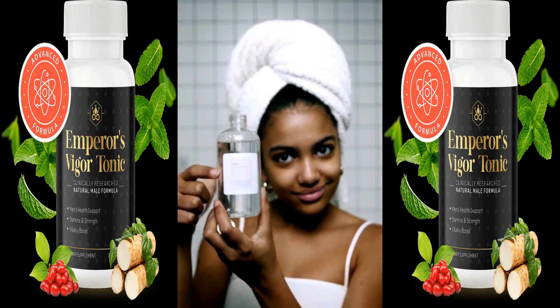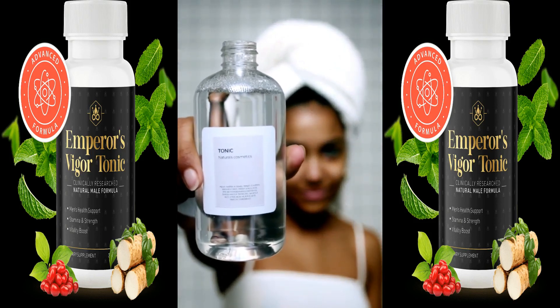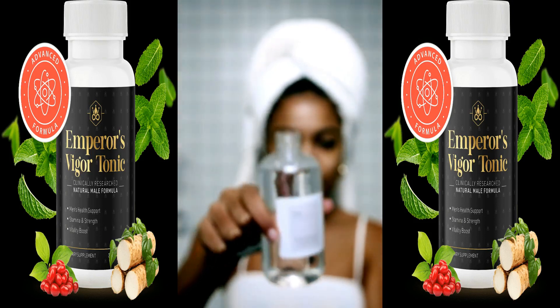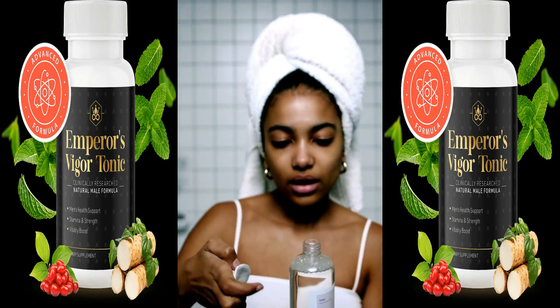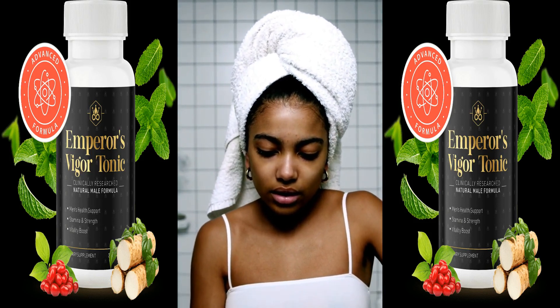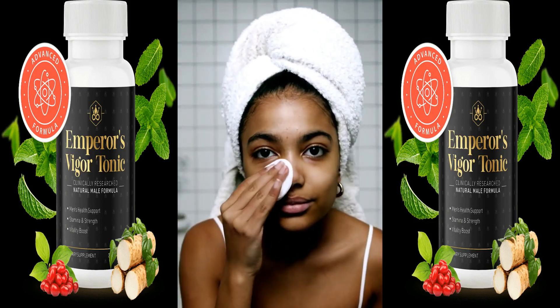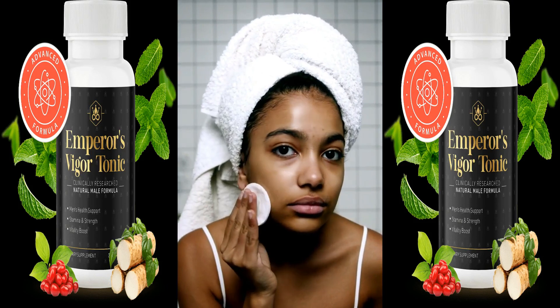In summary, Emperor's Vigor Tonic is a strong option for those looking to naturally enhance their energy and vitality. With its blend of traditional herbs and modern formulations, it stands out in the supplement market. I would recommend it to anyone seeking a natural energy and libido boost as part of a comprehensive approach to health and wellness.